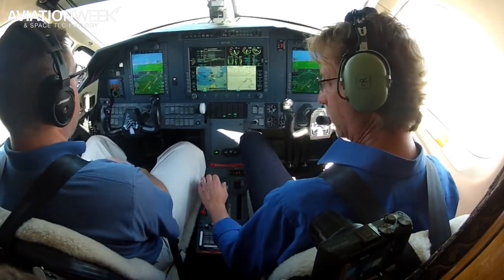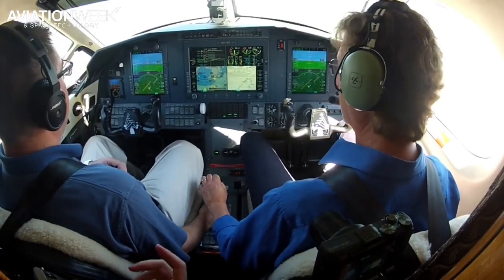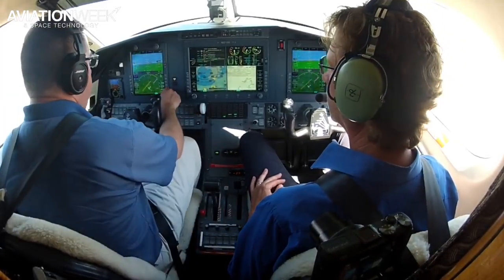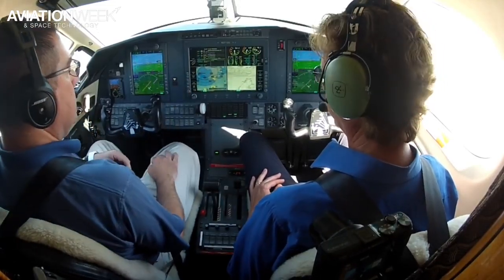Try overriding the autothrottle right now — go ahead, do it. So there we go, just overriding. You see the 'AT off' annunciation here. Now you can re-engage it — turn it back on before we forget. You get a feel for how easy it is to actually move the throttle rod a little bit.